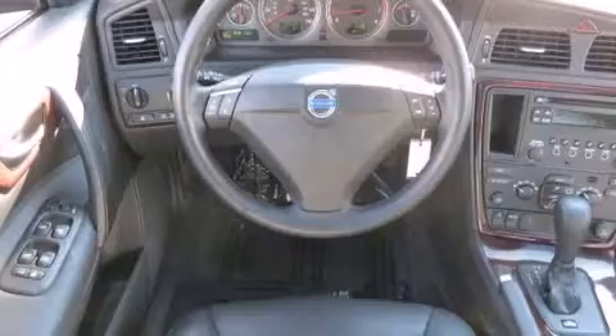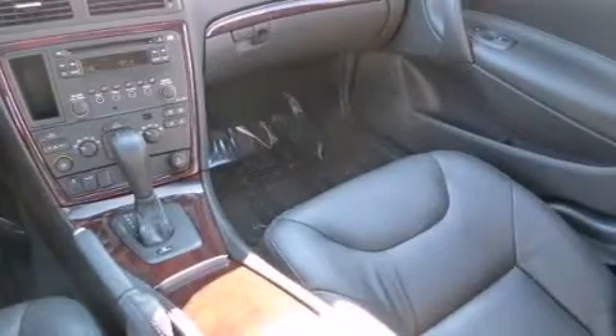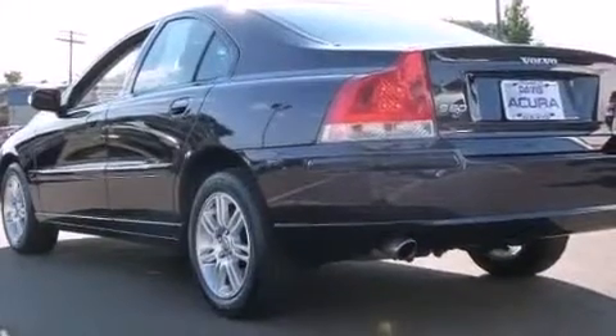Memory settings for the driver's seat positions, so you can recall your favorite position with the push of one button, a multi-function display, cruise control, a CD player, and a leather-wrapped steering wheel.